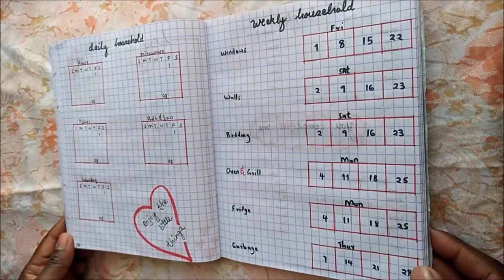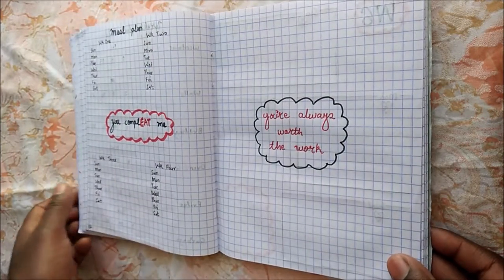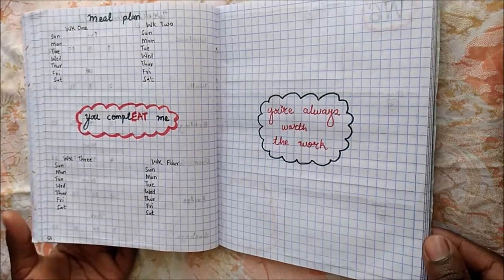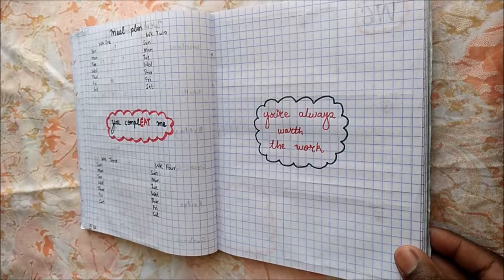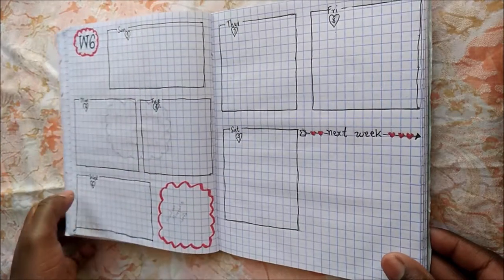I checked the dates and put all this there for ease of tracking. Then I have my meal plan page, and I thought this quote is really clever — I'm all about witty quotes and sayings. Then there's a lovely quote just as a reminder for myself and you, my viewer.